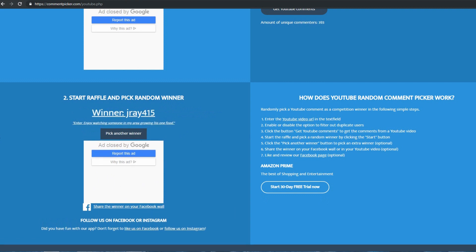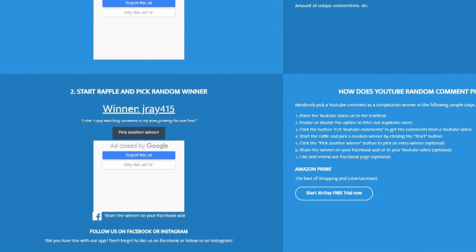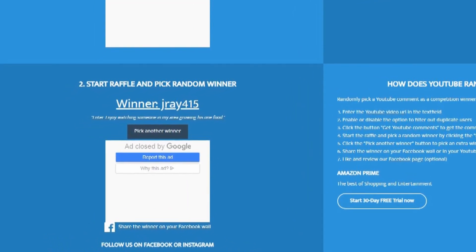The fifth lucky winner today is Jray415. Jray writes: 'Enter — enjoy watching someone in my area growing his own food.' Yeah Jray, I feel the same way. I see you put the 415 area code in your username, so yeah we're practically neighbors. I love seeing fruit trees in people's front yards and knowing about different gardeners in the area. Growing your own food is so empowering — it gives you the ability to share with others, barter, and just take care of your health.